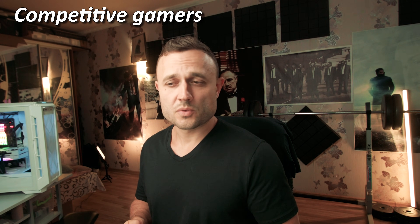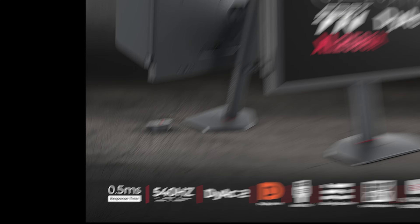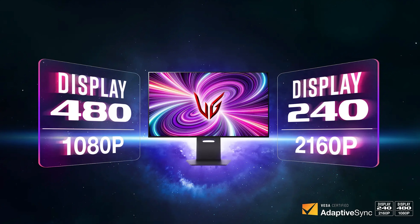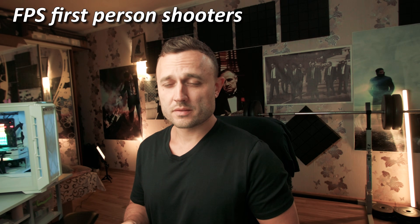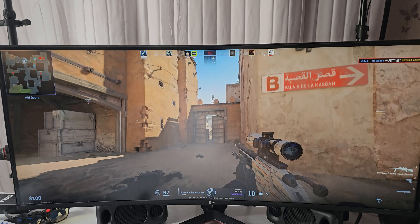I don't recommend this monitor for general gamers who want one and only monitor, who play mostly FPS games, stream, and want fast response time and high refresh rates like 400Hz — unless they already have one fast monitor and want something additional. I don't really enjoy playing FPS games on this monitor because it's so wide and big — you have to keep scanning around to notice something small in the corner, which gets tiring.